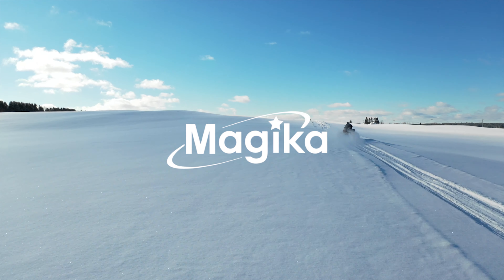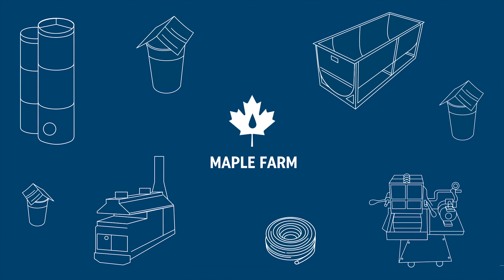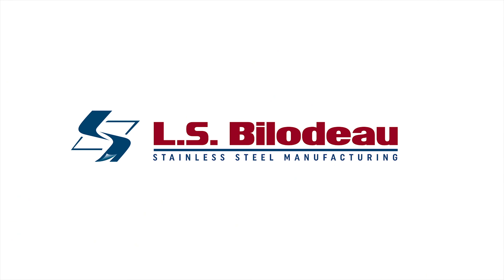To learn more about Magicka automation systems, contact your local LS Bilodeau representative, or visit www.lsbilodeau.com.